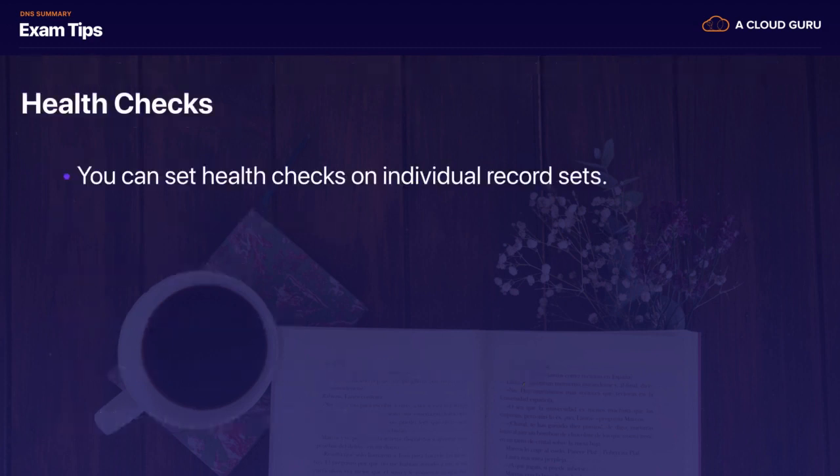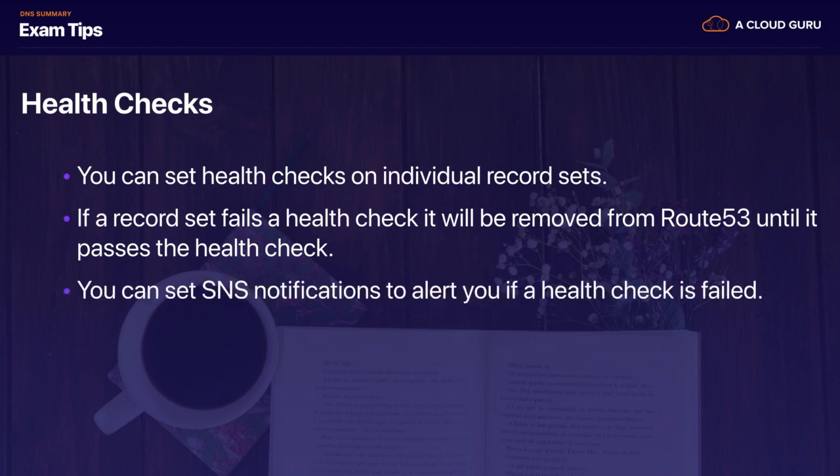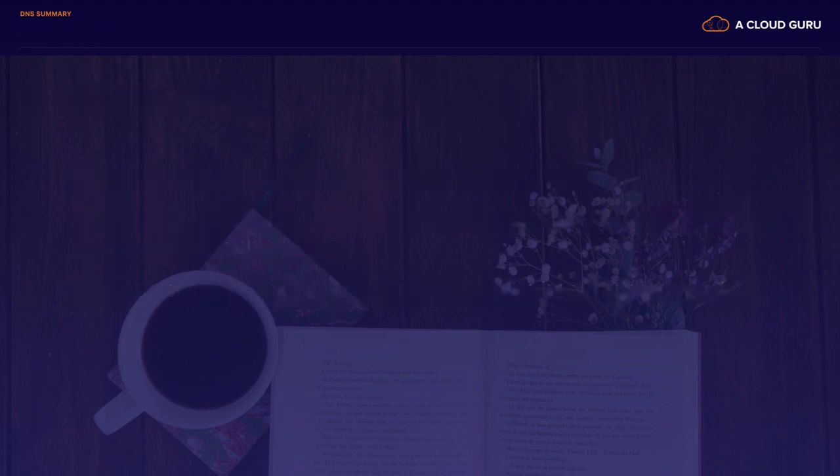We also learned all about health checks. You can set health checks on individual record sets. If a record set fails a health check, it will be removed from Route 53 until it passes the health check again. You can also set up SNS notifications to alert you if a health check has failed.